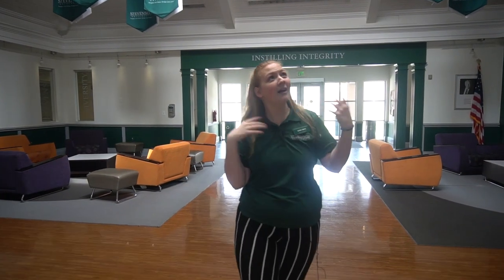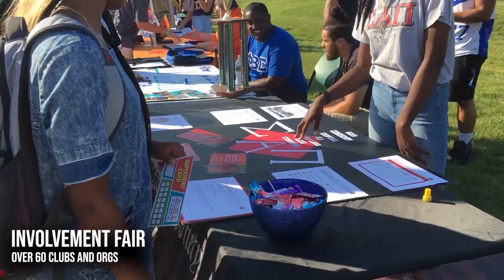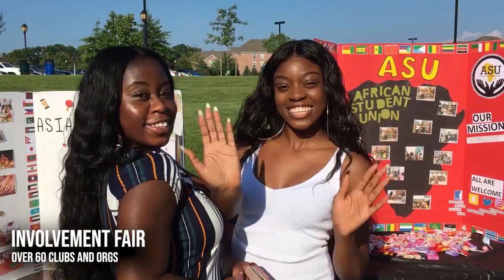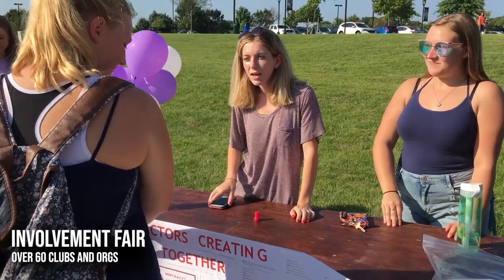If you look up, we have tons of banners representing our over 50 clubs here on Stevenson's campus. If you have something that you really enjoyed doing during high school, I promise we most likely have it here, and if we don't, you can always start your own club through SGA.